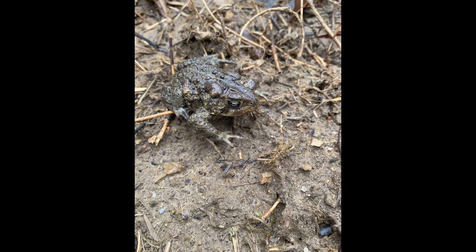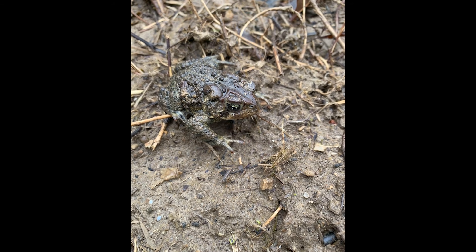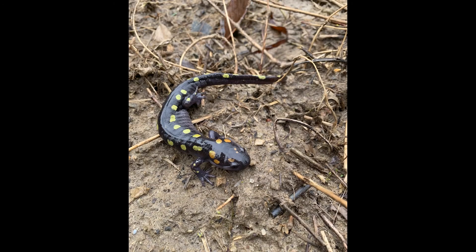My name is Andy Koons. I work for the Illinois Natural History Survey, which is part of the Prairie Research Institute within the University of Illinois. There I serve as an Associate Research Scientist in the Biotic Surveys and Assessment Program, but basically I'm a herpetologist — I study amphibians and reptiles.